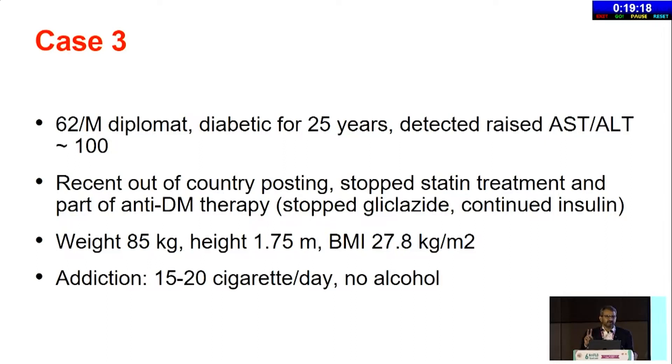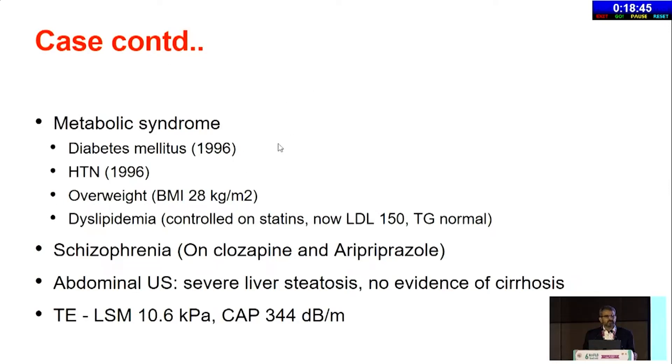Third case — we have only 10 minutes, so two minutes per case. A 62-year-old male diplomat, diabetic for 25 years, detected raised ALT/AST around 100, which is about three times the upper limit of normal. He had a recent out-of-country posting and stopped statins and part of his antidiabetic therapy because it was not available in the African country where he was posted — gliclazide was stopped, he continued insulin. Weight is 85 kg, BMI is overweight category, he is a smoker. All metabolic syndrome components are present — hypertension, dyslipidemia controlled on statins but now LDL is 150, TG normal. He has schizophrenia on clozapine and aripiprazole. Ultrasound shows severe steatosis, LSM of 10.6 — F2 to F3 fibrosis, CAP score 344.